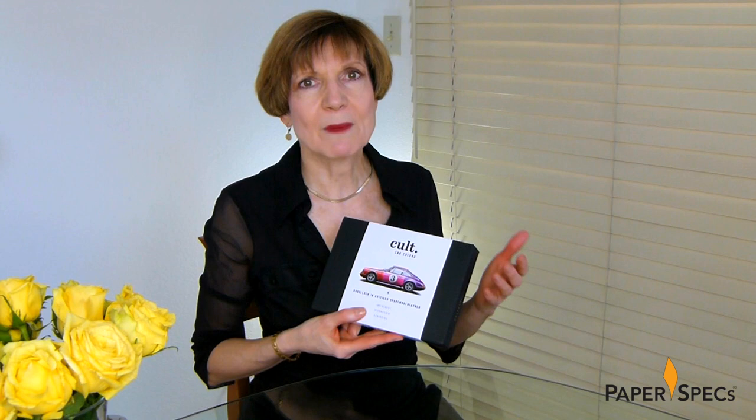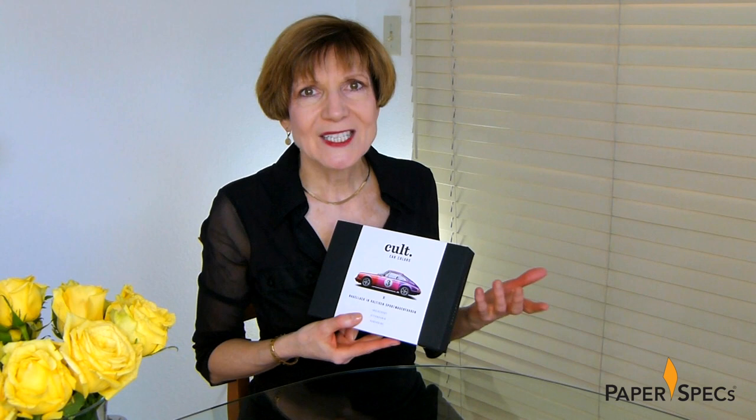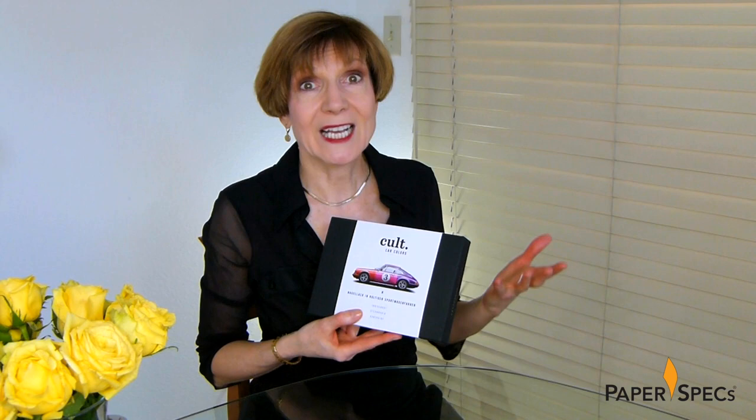In the world of iconic sports cars, those with air-cooled engines are prized by many because they are lighter and have fewer parts than those with water-cooled ones. This less-is-more philosophy is celebrated intriguingly in this very clever packaging for Cult Car Colors, a line of nail polishes that come in the colors of iconic sports cars.